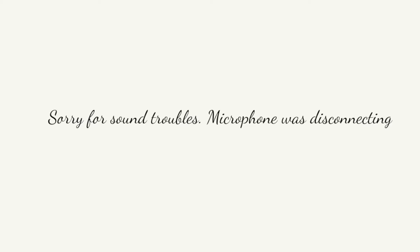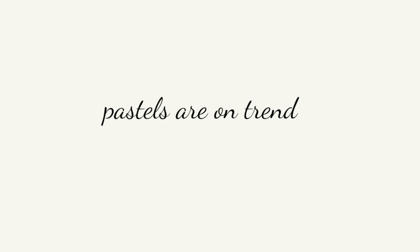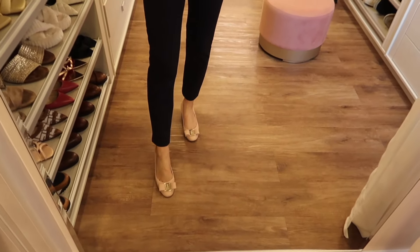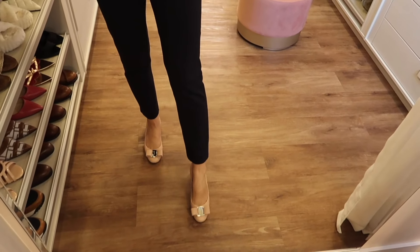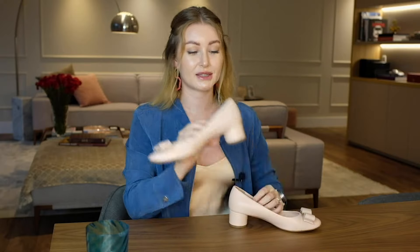The next brand is Ferragamo, which I love deeply. I shot a video about top five luxury shoe brands and spoke about Ferragamo, but I didn't show you this pair. I love this pastel pink color — pastel shades like pastel pink, green, and blue are a current trend, so if you see something pastel, buy it. I also really like the romantic bow in front and the low heel.